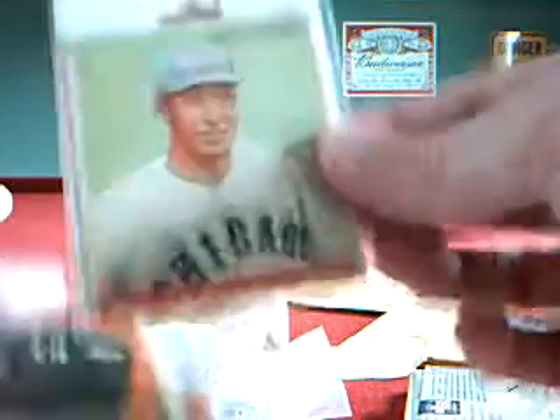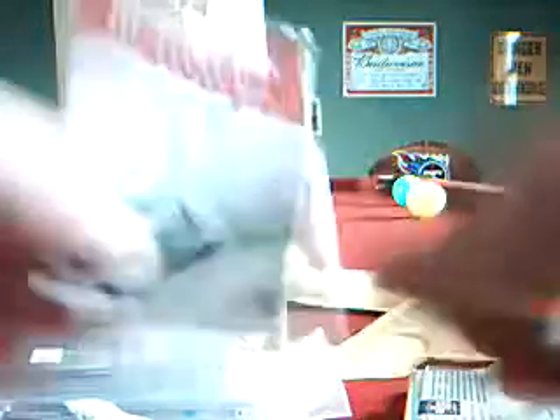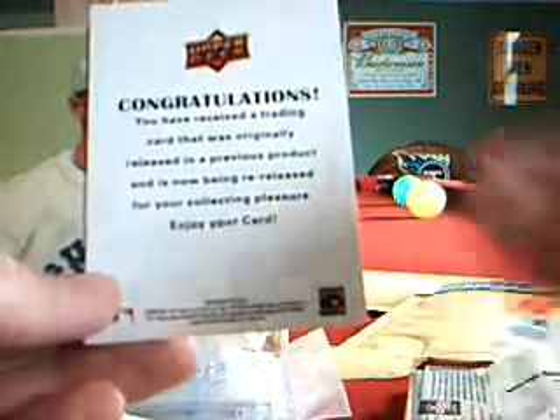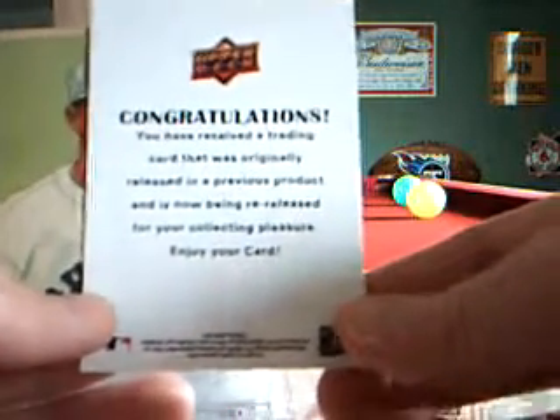Buyback. Ralph Kress — Goodwin buyback. This is a 1933 original Goodwin. Five bucks a pack, twenty bucks, got a buyback. I'm pretty happy. Pretty sure that's a case hit — I think they fall one per case. So I'm done with that product for this year. Pretty sweet though. Looks to be in pretty good shape too, being that old. Certainly one of the oldest cards I have in my collection now.